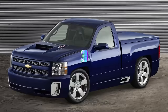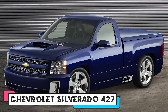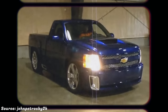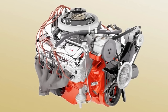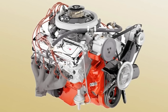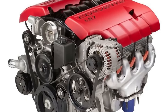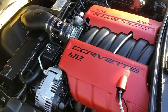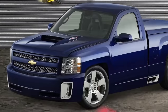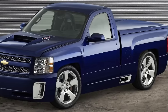Number 3. The Chevrolet Silverado 427 is a concept truck unveiled in 2006 to celebrate the 50th anniversary of the legendary 427 engine. The truck features a 7-liter LS7 V8 engine that delivers 505 horsepower and 470 lb-ft of torque, the same engine that powers the Corvette Z06. The truck also has a lowered suspension, 22-inch wheels, a custom hood, and a dual exhaust system.